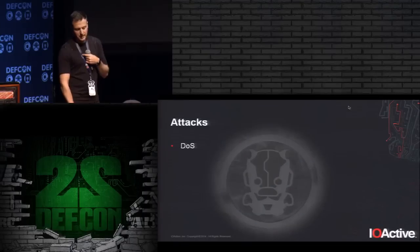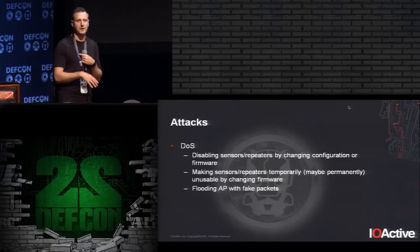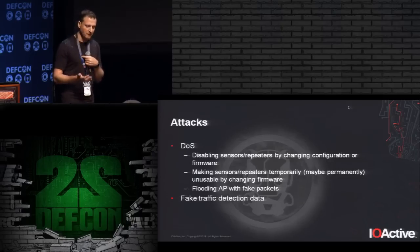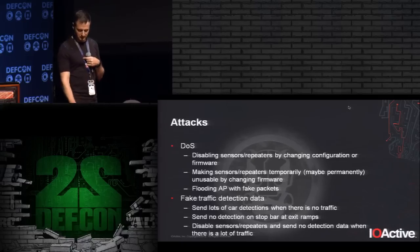So what are the possible attacks? You can do denial of service — disable sensors, change the frequency channel, change the firmware and probably brick them, or send fake packets. But the more interesting attack is sending fake traffic detection data. If you know how the protocol works, you can send fake data saying there's heavy traffic when there isn't, or that there's no traffic when there is, causing a big mess.